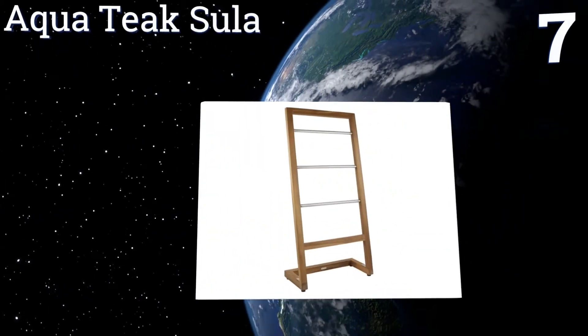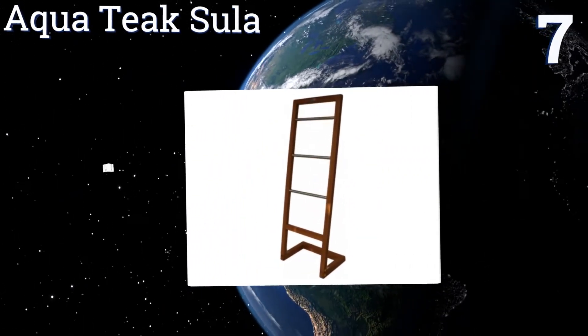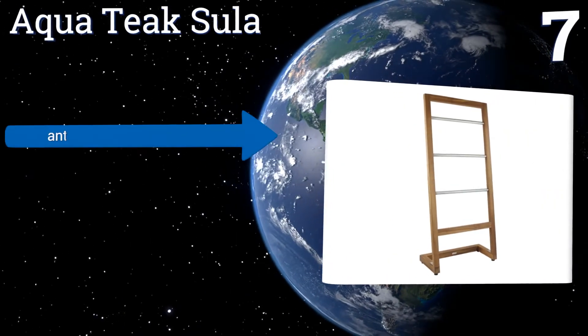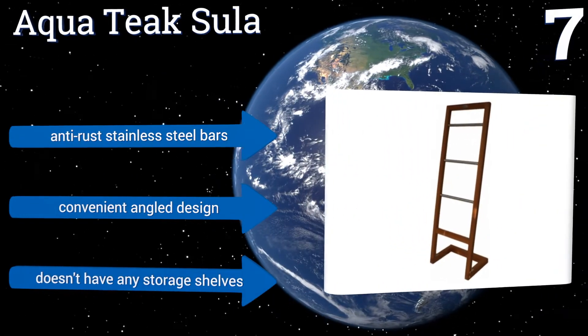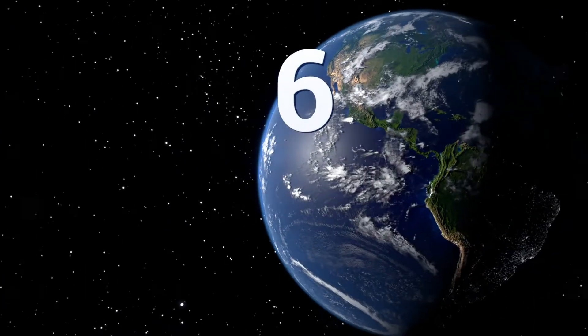At number seven, if you'd like your home to look like one of those treetop cabins you've dreamed of visiting, add the Aqua Teak Sulla to your bathroom. It's made from sustainably harvested wood that has a gorgeous rich color. It includes anti-rust stainless steel bars in a convenient angled design, but it doesn't have any storage shelves.